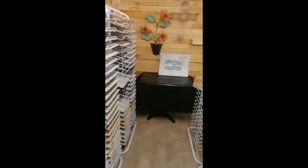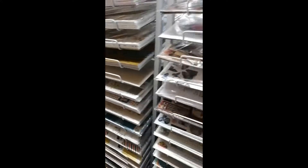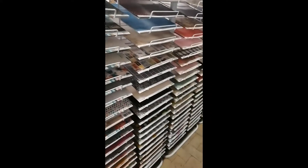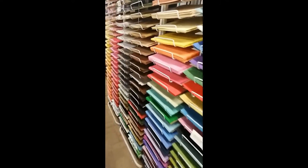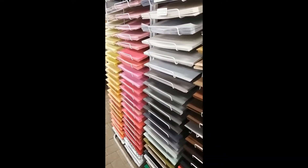We have hundreds and hundreds of papers. We found papers we didn't even know we had in stock, so we are adding all of these daily to our website. Make sure that you check in all the time.